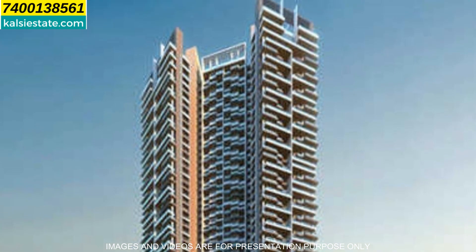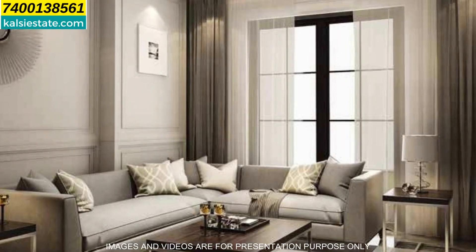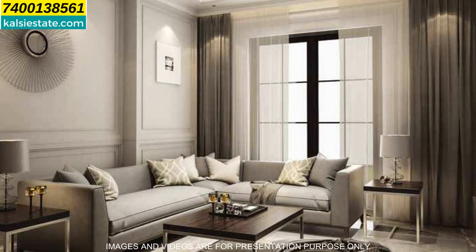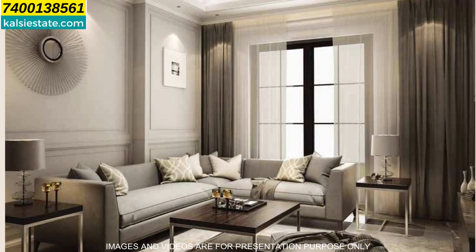Prestige City of Mulund is one of the projects, and Prestige Siesta is launched today. These are ultra luxury flats — there are 3 BHK and 4 BHK flats. If you look at the master layout of this project, you will see on the left side the building — this is Siesta with A and B wings, which is now launched.